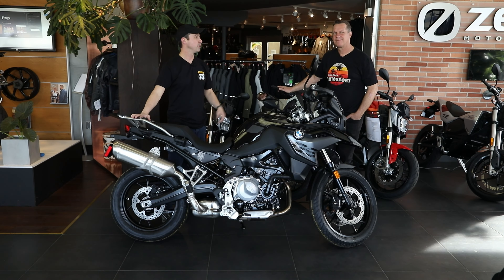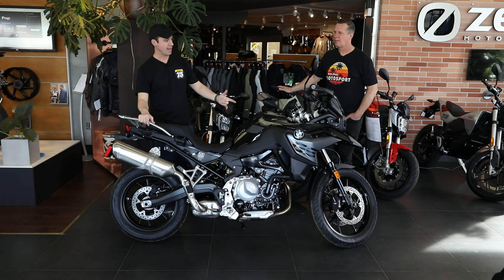Hey, I'm here at San Jose BMW with Corey. Links below to the information for the store, website, phone number, and what have you. But right now we're going to take a look at the F750 GS.